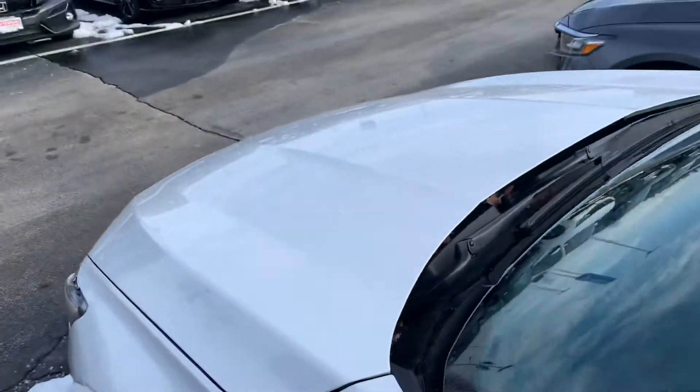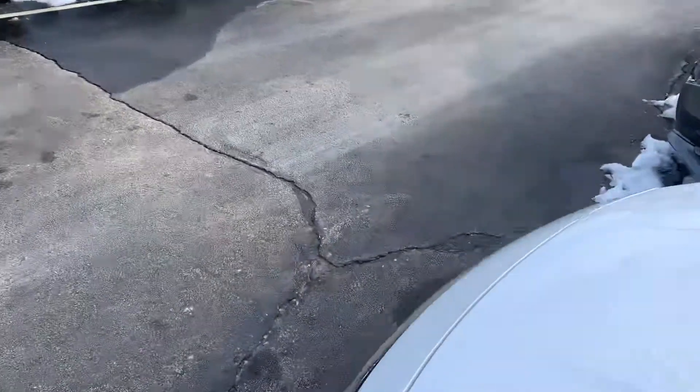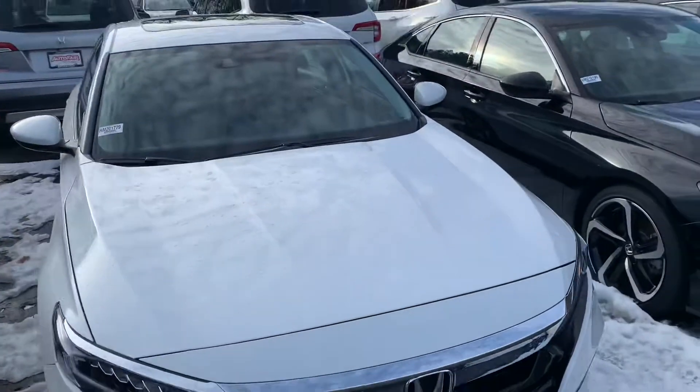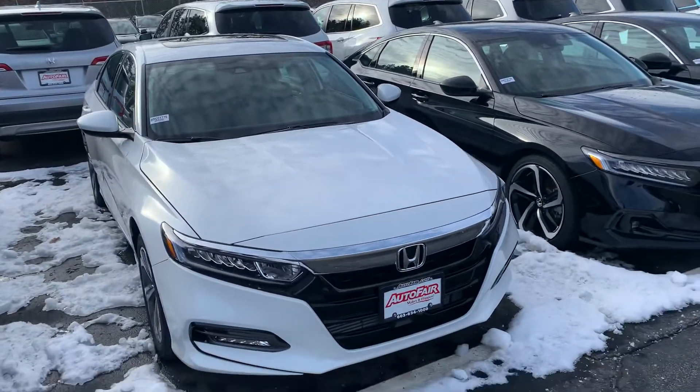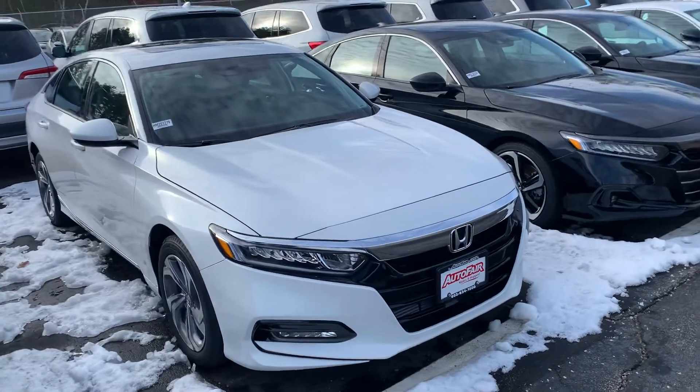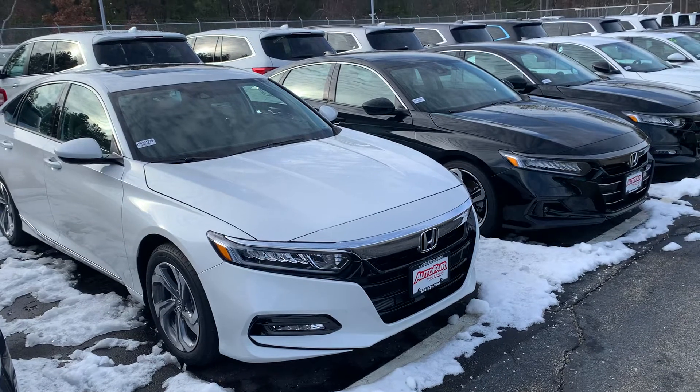Super fuel-efficient, coming in at about 33 miles per gallon combined, closer to 40 miles per gallon on the highway. Gas is definitely going to be very good on this vehicle.